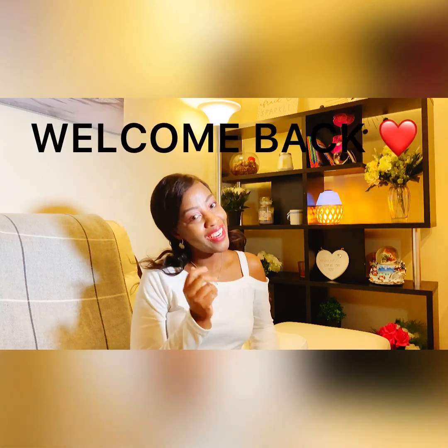Hi beautiful people, hello, welcome back to my channel. If you are new here, my name is Lillian Shiro. I trained as a nurse in Kenya, but I work in the UK as a nurse and I work in a care home.